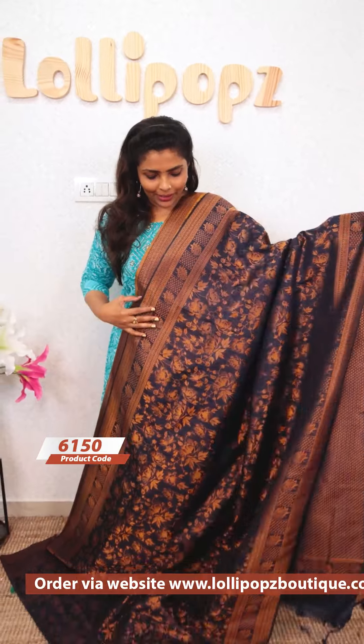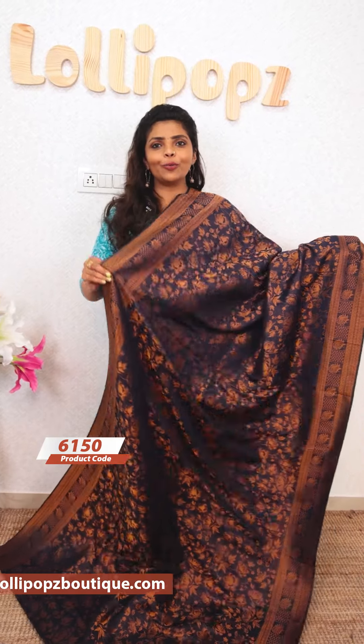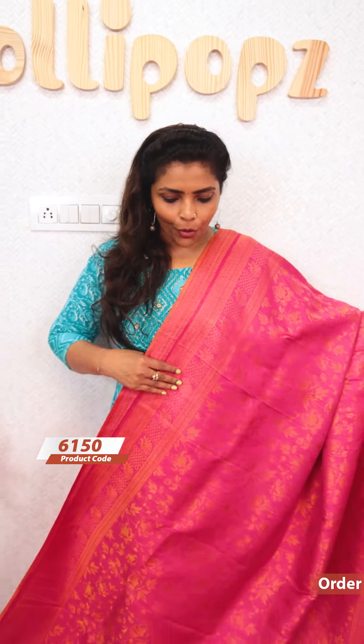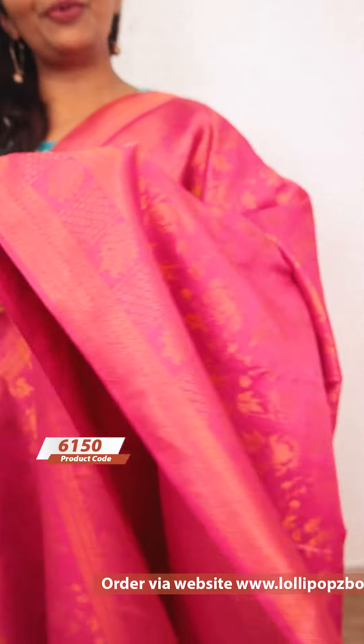This blouse piece is included. MRP is 1,999 and the sale price is 1,799. Here is a beautiful pink shade with the same floral gradient weaves — it has a very beautiful pattern, with a matching blouse piece. MRP is 1,999 and the sale price is 1,799.